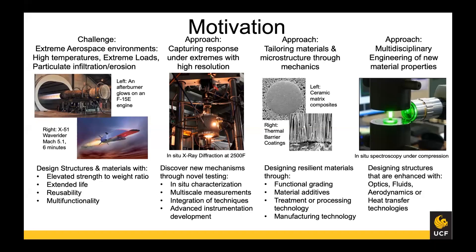From there we can design and tailor materials through microstructure mechanics to take extreme loads — using functional grading, material additives, treatment, or manufacturing technology. It's also interesting to look across multiple disciplines to extract more information about how materials experience these conditions; combining optics with loads is one way we've done that.